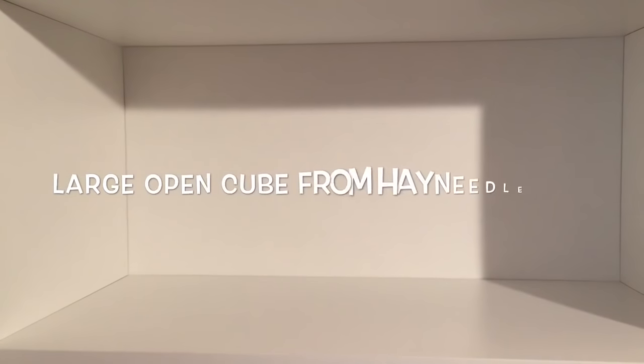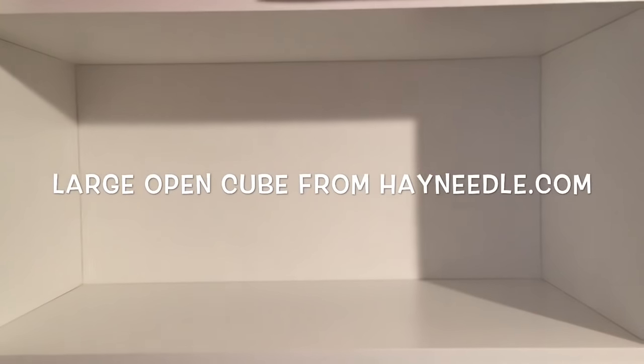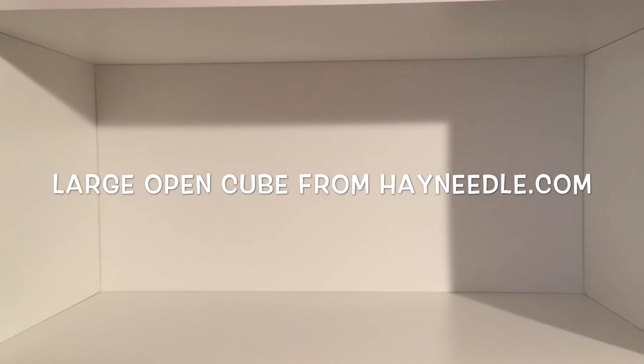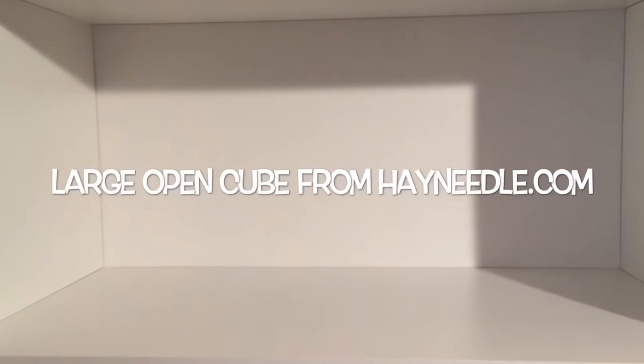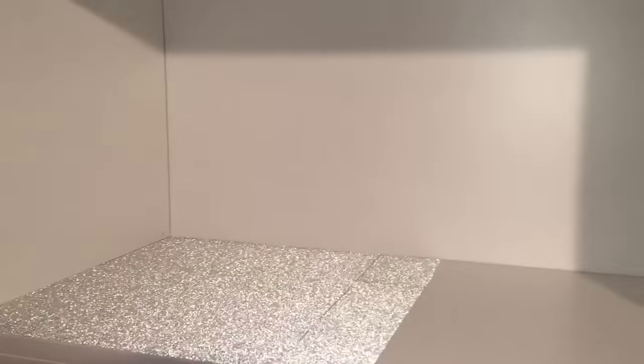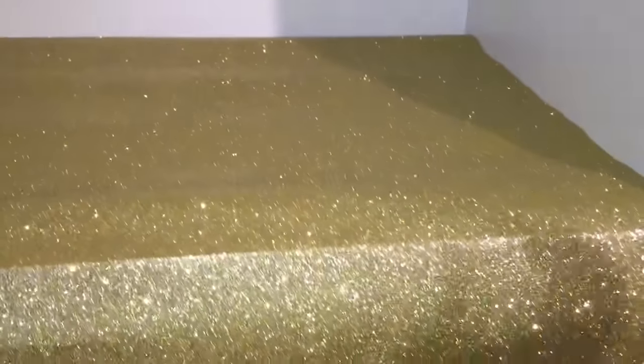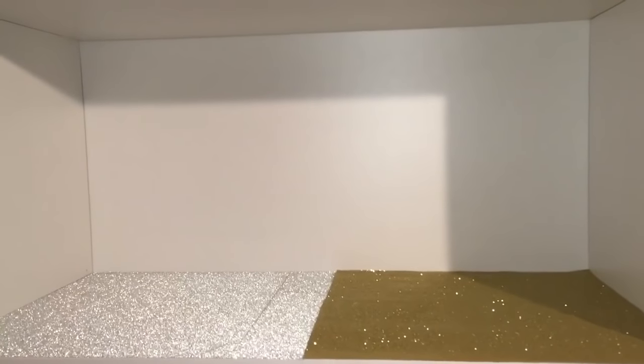The shelves I'm using are these large open cubes from hayneedle.com. I like these because they're wide and they're tall — tall enough to accommodate dolls standing on their stands. The next step is to choose their flooring. For Darling, I chose this sparkly silver paper and used an Elmer's glue stick to attach it to Darling's side of the room. For Rosabella's side of the room, I wanted to use this sparkly gold paper as her flooring, and using the same glue stick, I glued it to her half of the room.